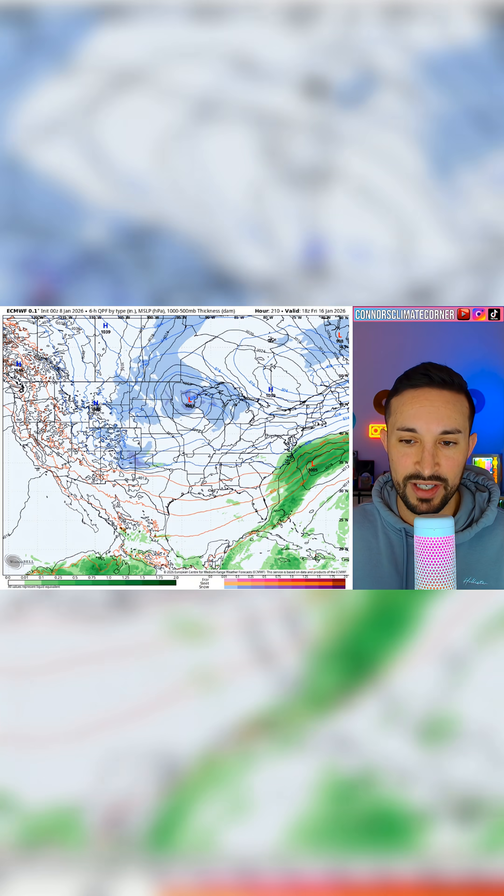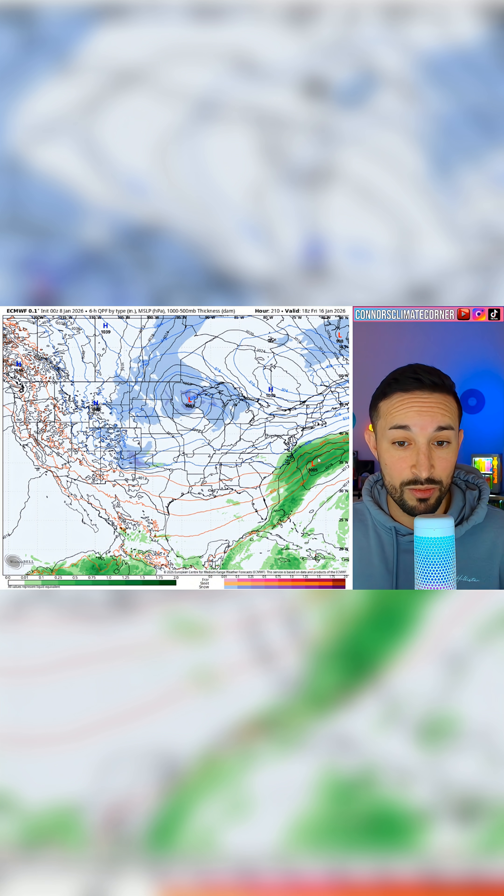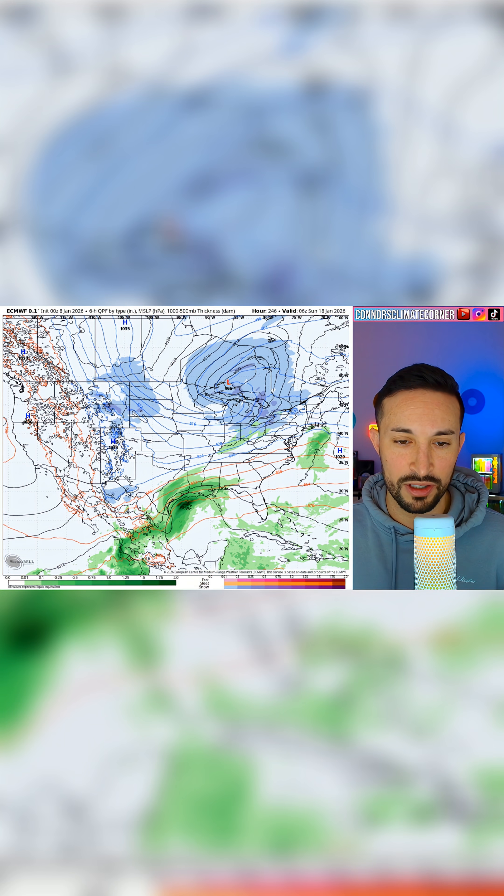You can see what happens here as we get into the 15th and 16th. Our storm system begins to move up the coast. We have the cold air along the coast, we have the storm system — but on this run of the Euro, the storm system is too far off the coast.